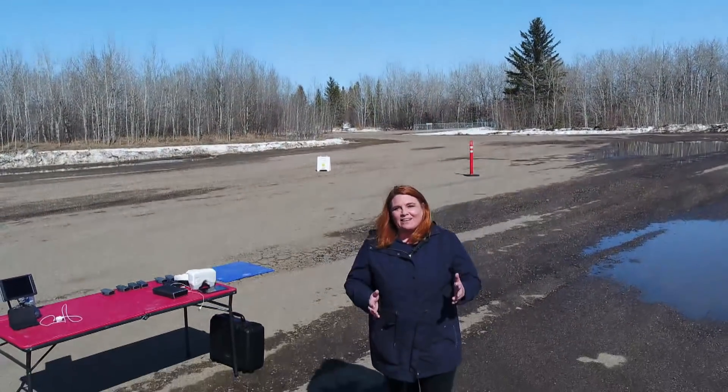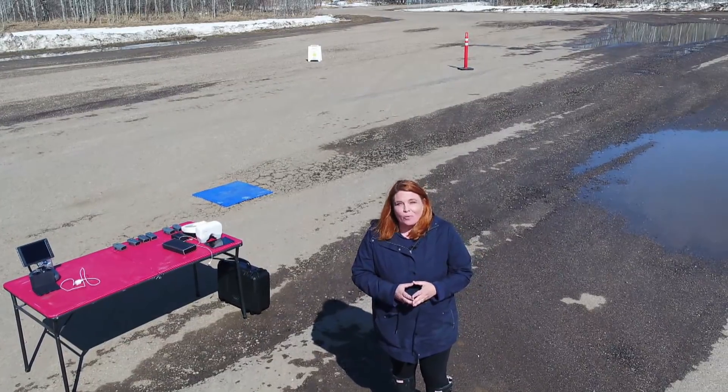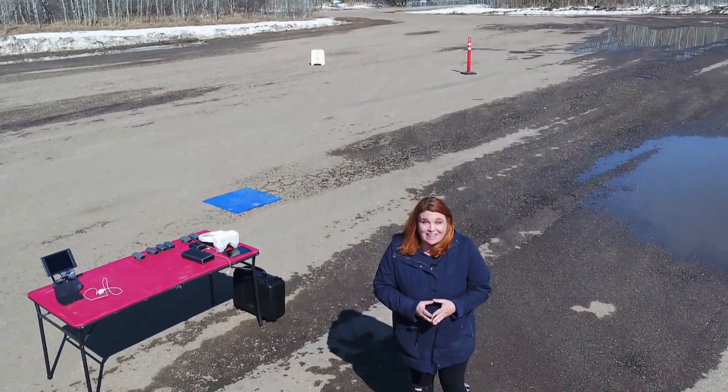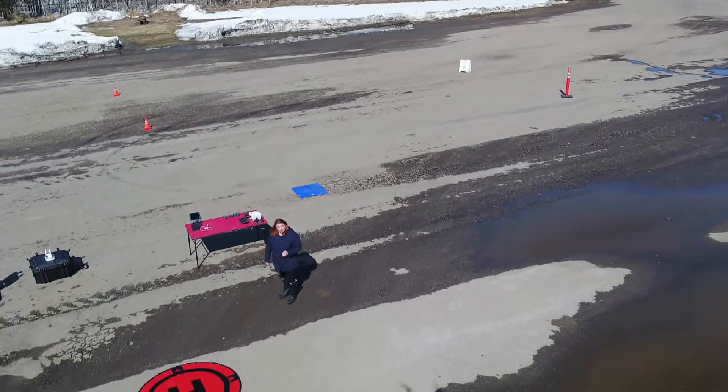These eyes in the sky have a price. A full kit can cost anywhere from about $2,500 all the way up to more than $20,000. Carolyn Dunn, CBC News, near St. Paul, Alberta.